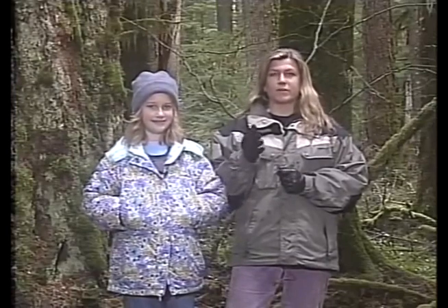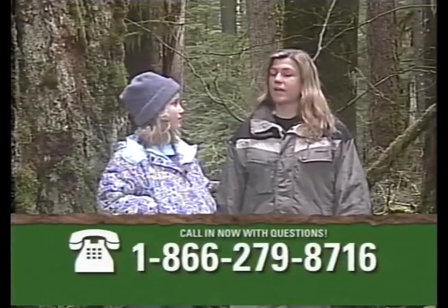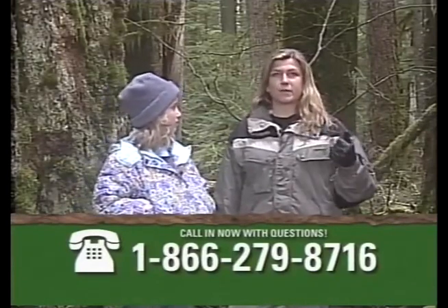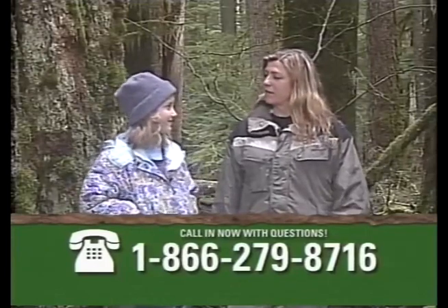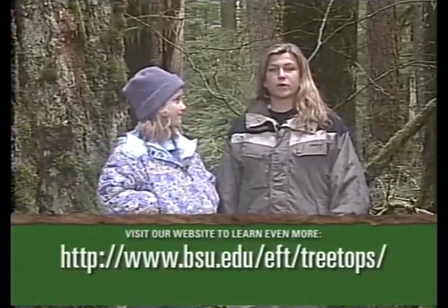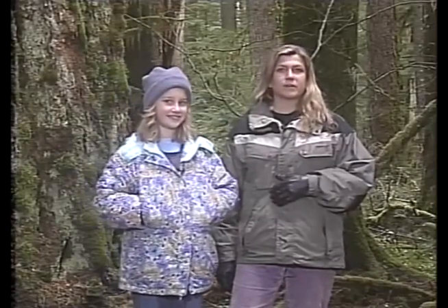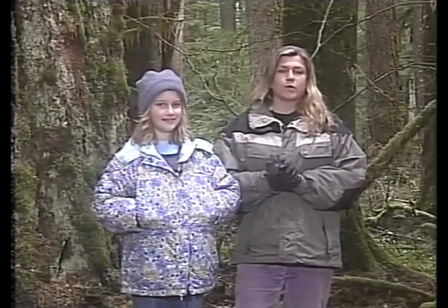If you at home or in the classroom have any questions, there are three ways you can get more information during this field trip. You can call our 800 number. You can also go to our internet formation site, type in your question, and a panel of experts will answer those questions today during and after this broadcast. The website also has much more information than we'll be able to cover today. Now we'll start by learning more about how trees work.